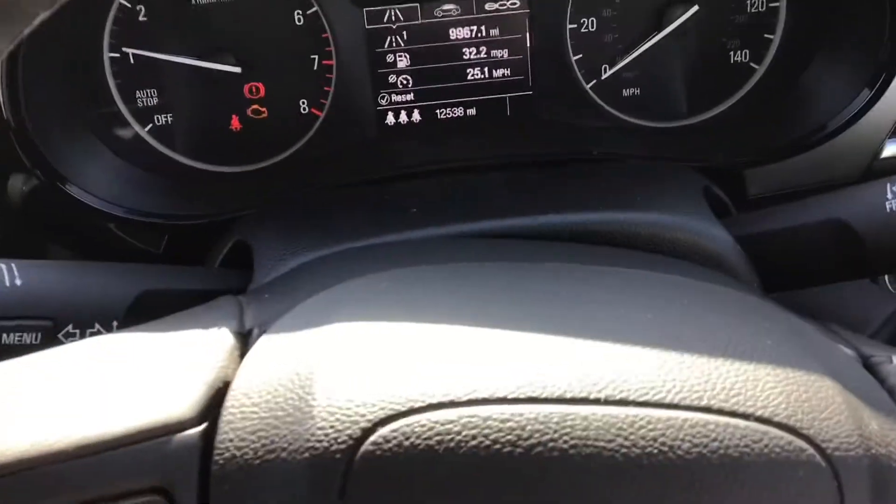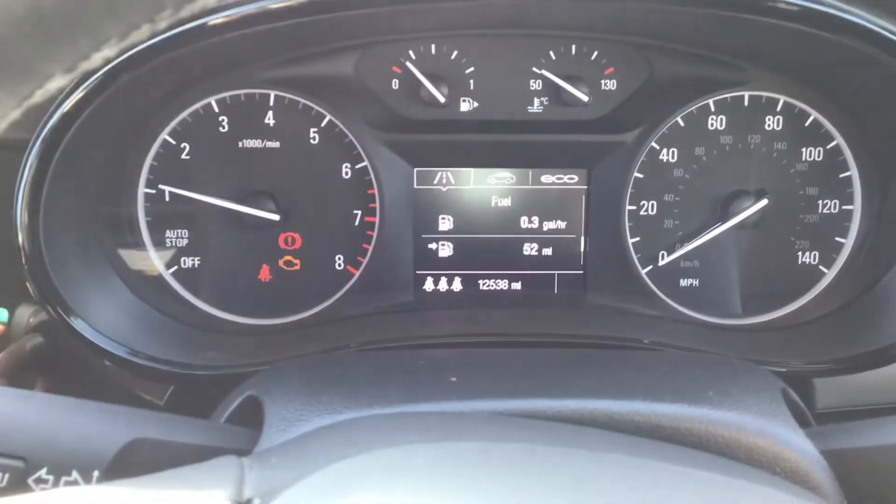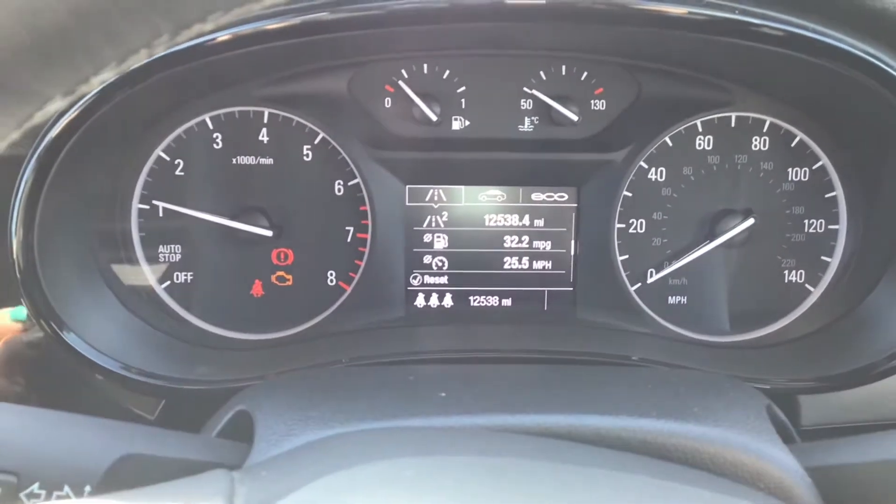And you've got your display screen with your different view options on there, and your trip computer.